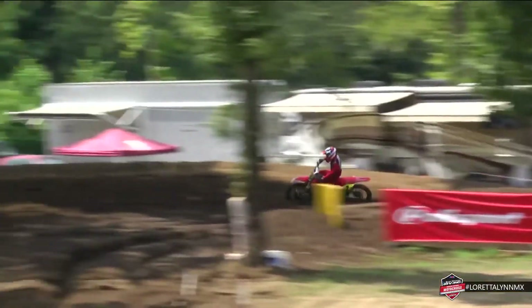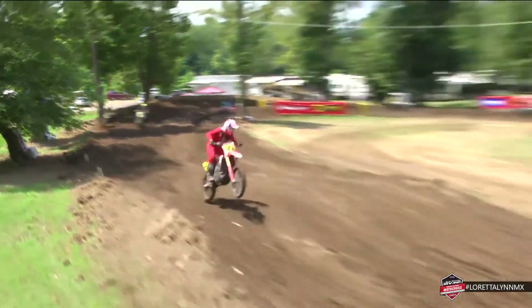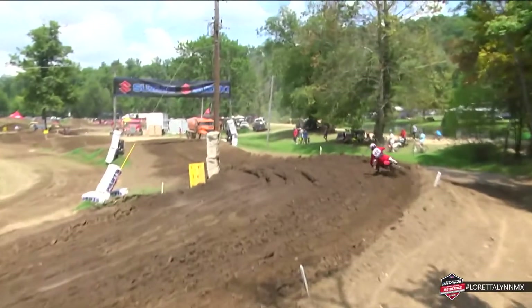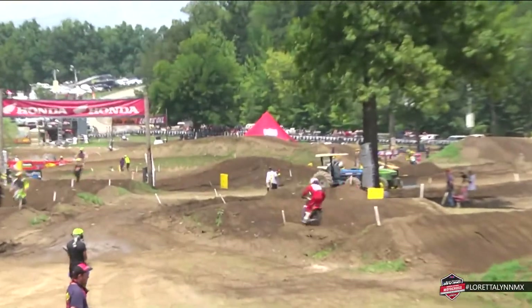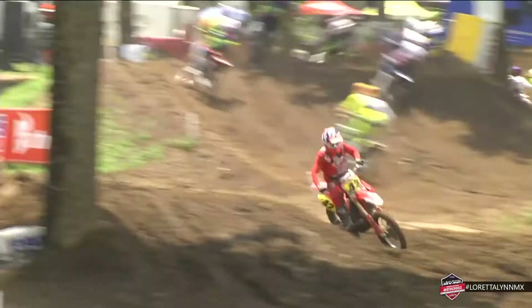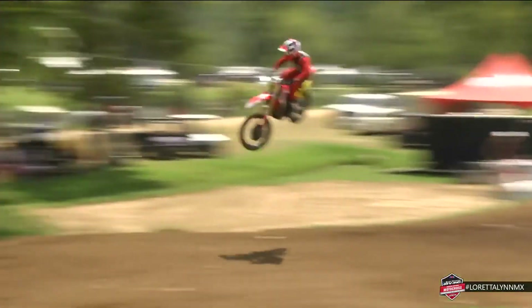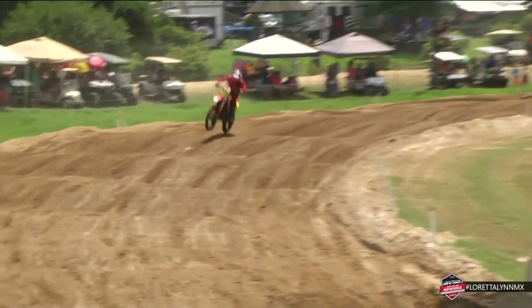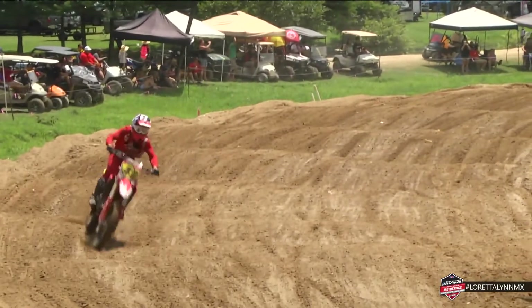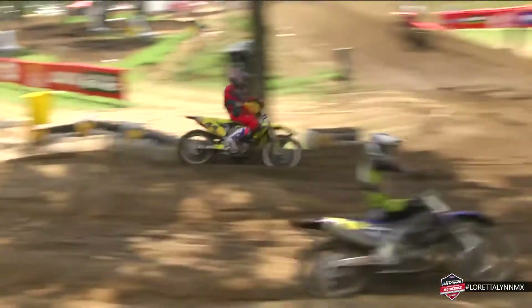Looking at moto one results for Wadling, he took a 15th place position, so this is a grand start here in the second moto. Just as we talked about through those first motos — riders maybe not getting the best starts in moto one due to gate choices — this time around, the 15th gate choice seemed to work out in favor of the number 42 rider as he leads and begins to open up quite a bit of a gap over second, third, and fourth.